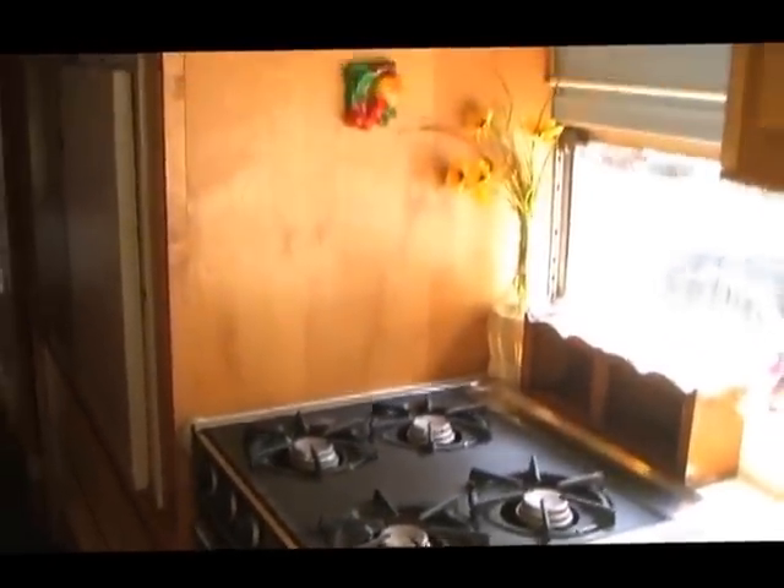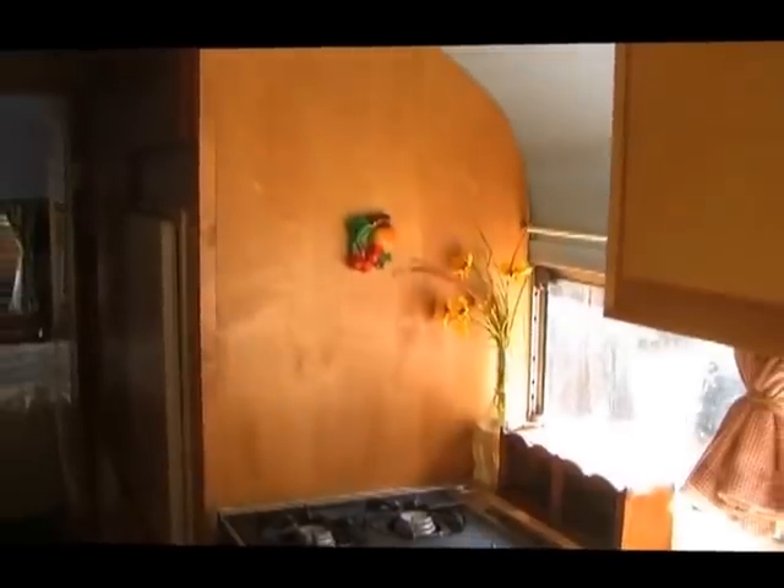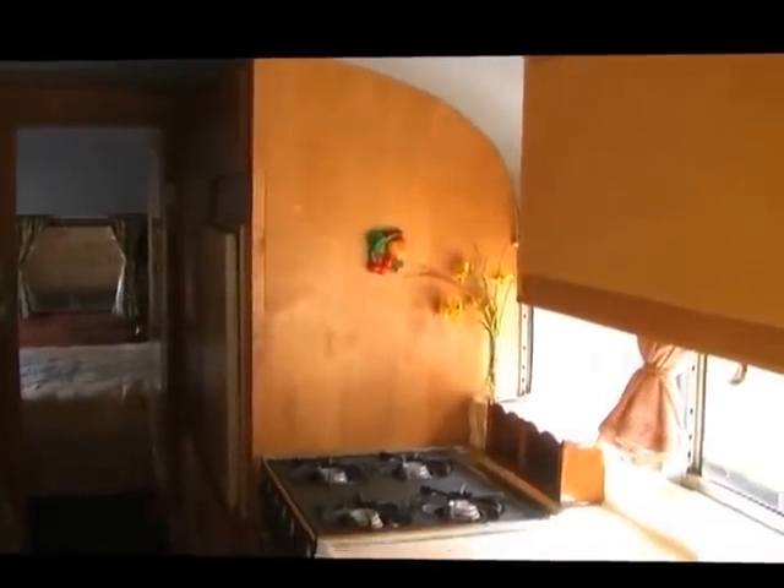All of the woodwork is birch veneer. I did the work myself — we bought this in 1996 and it's been a work in progress, but we've really had some fun with it. These cabinets hold canned goods and the like.